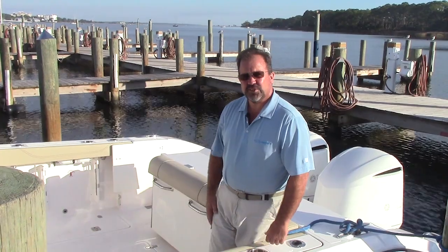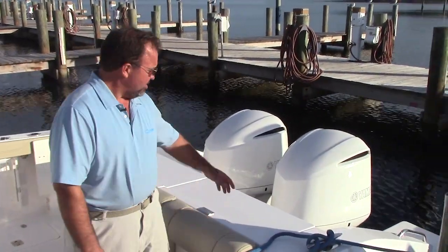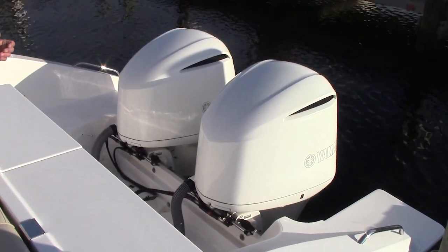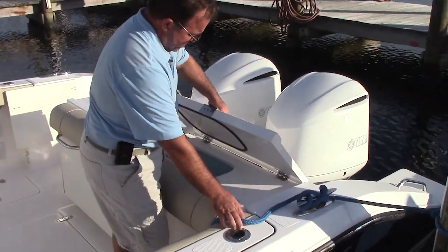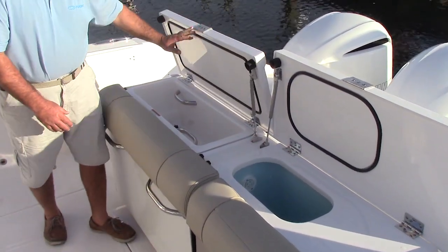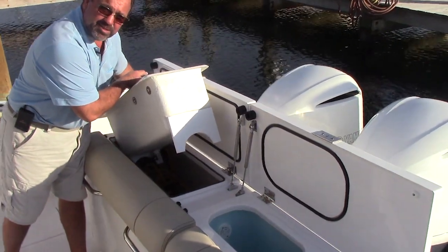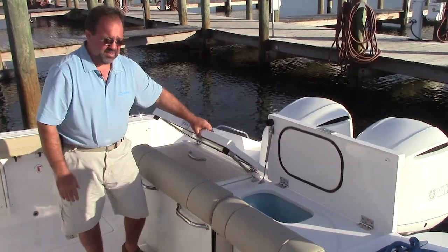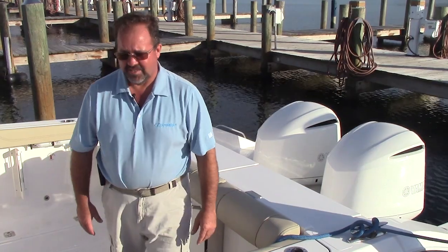This particular boat is powered by Yamaha 300s. You can see that Pursuit does paint their engines white — makes it very clean, very elegant looking. In the back of the boat, you do have a live well, and you also have a little area for some frozen baits. If you need access to your batteries, they're right there. And all Pursuits that have a generator 100% have a transformer too — we can get into that later.